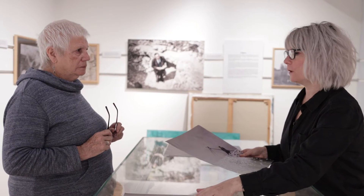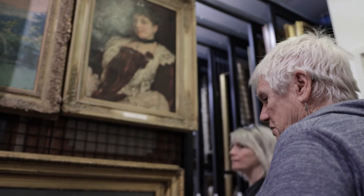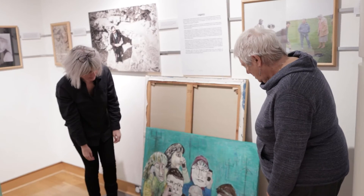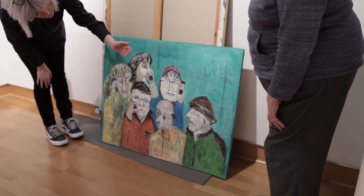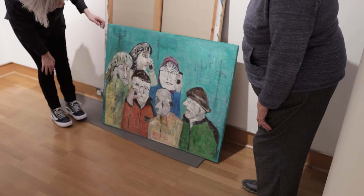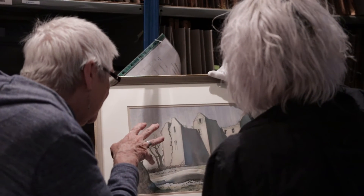We have been working with her over the course of the day to give her a potted history of the collection and to show her some highlights, but also to find out what kind of artwork she likes so that we can then open up some of the boxes and get out some of the works that we wouldn't normally select for an exhibition.